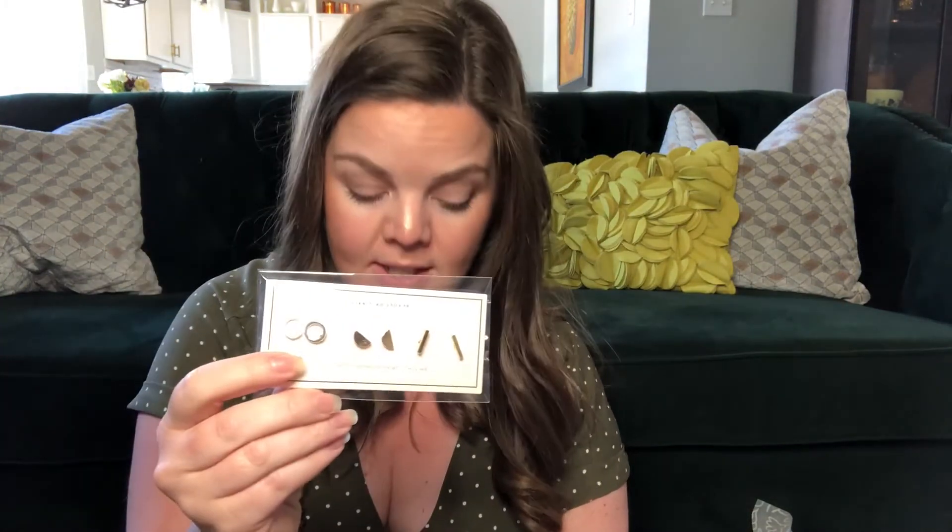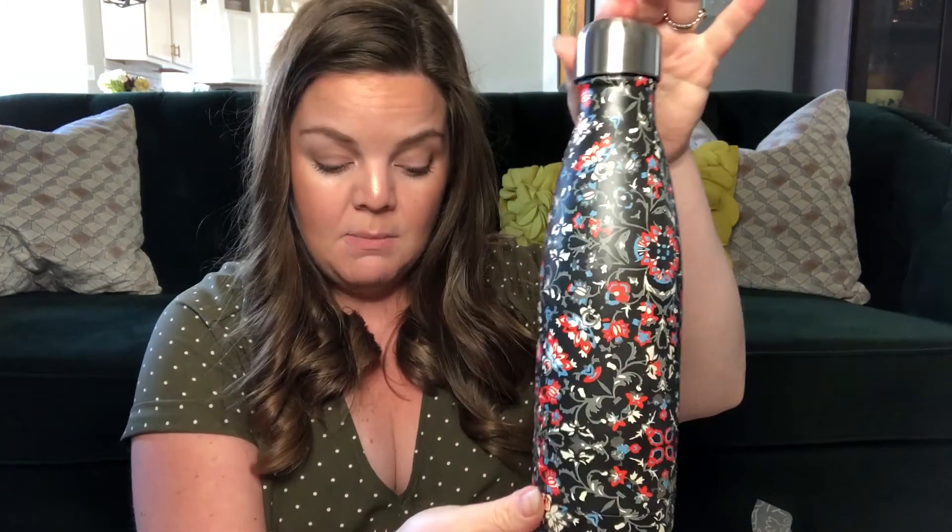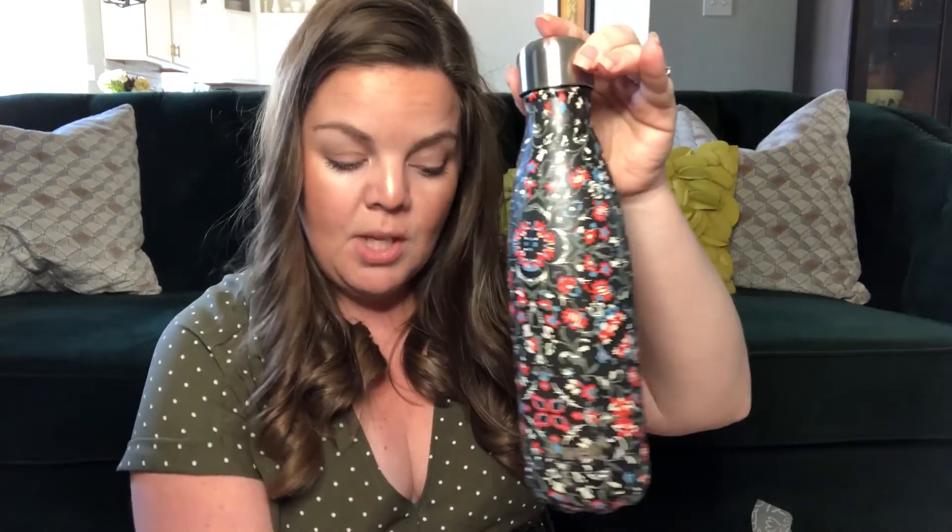So those are all the items I got, which is well over $100 in value: the cover-up at $118, the earrings at $30, the sponge at $16.90, the scrunchies at $10, and then the beautiful S'well bottle. That alone makes it completely worth it to me — S'well bottles are like $35 at Target, and I got all of this for $25. I can't wait to see what's in my summer box!